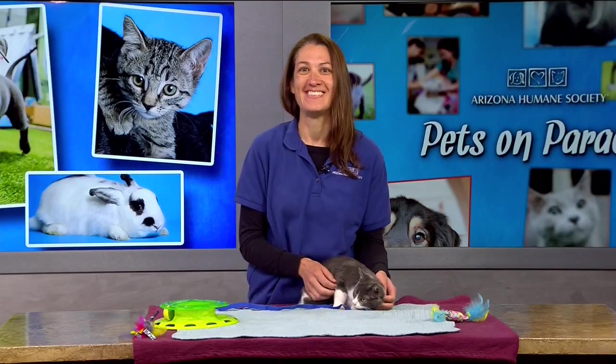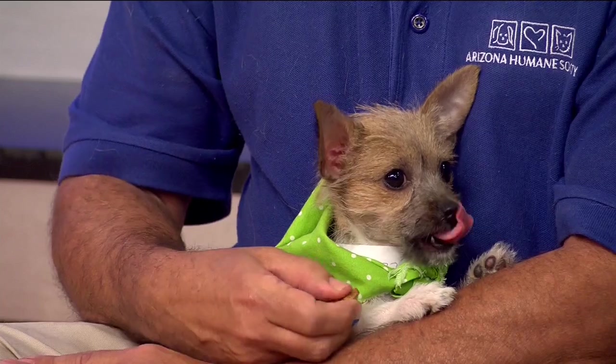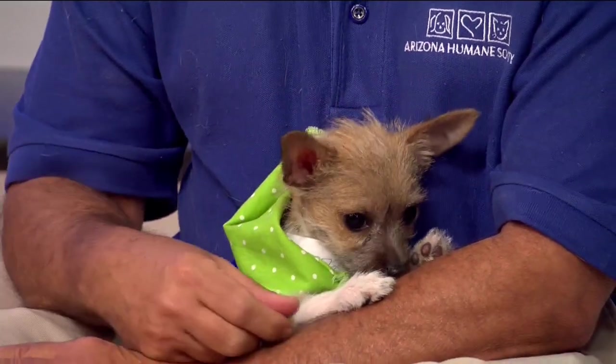Thank you so much, Denise. And now time to meet our helper from earlier. This little cutie is definitely lucky, but Shamrock's story is one that we see all too often. Little Shamrock was abandoned in our Sunny Slope parking lot on April 1st. So April Fool's Day is no joke here to little Shamrock.